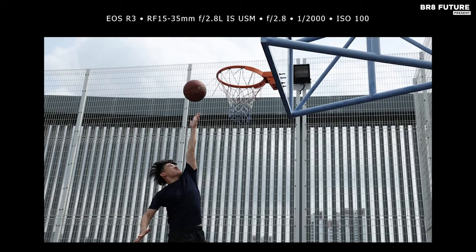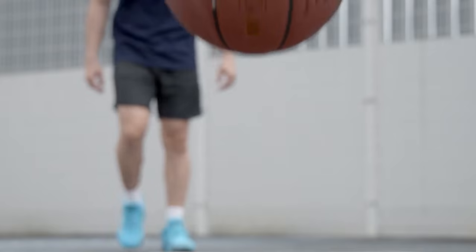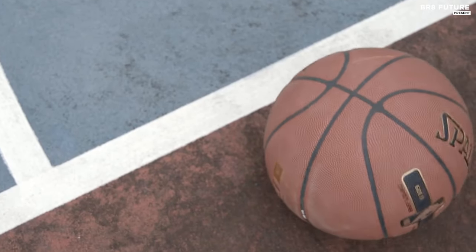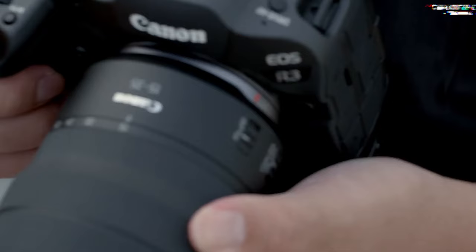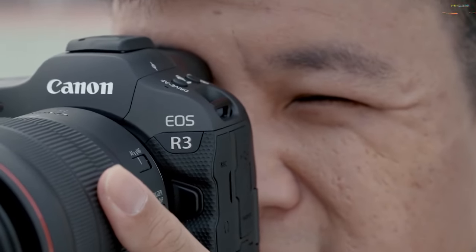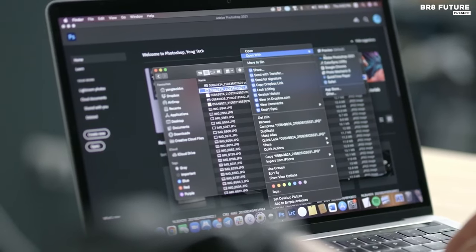For glasses wearers, this feature is nothing short of magic. Canon's autofocus prowess, coupled with an industry-best 8 stops of compensation from in-body stabilization, amplifies its allure. The R3's unique selling point is its fully articulating touchscreen, a game-changer for video enthusiasts navigating the realm of 6K RAW. However, perfection comes at a price — the R3's memory setup with a combination of CFexpress and SD cards leaves some firepower untapped.